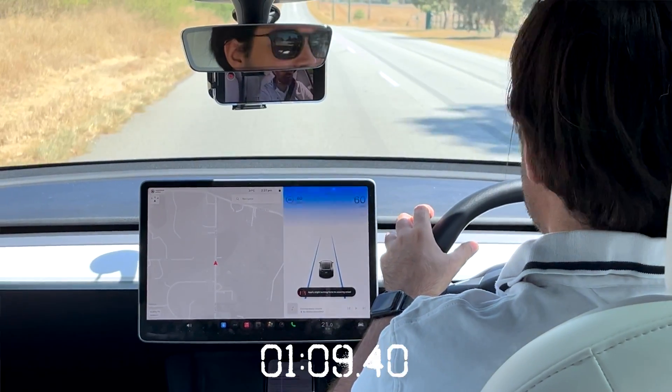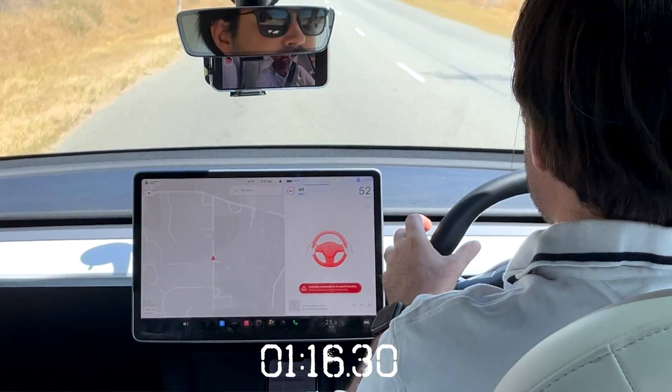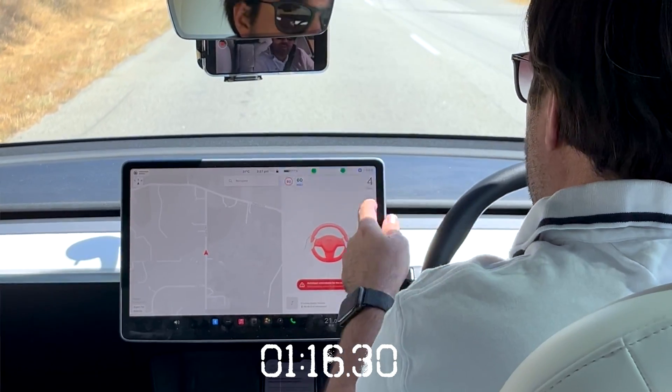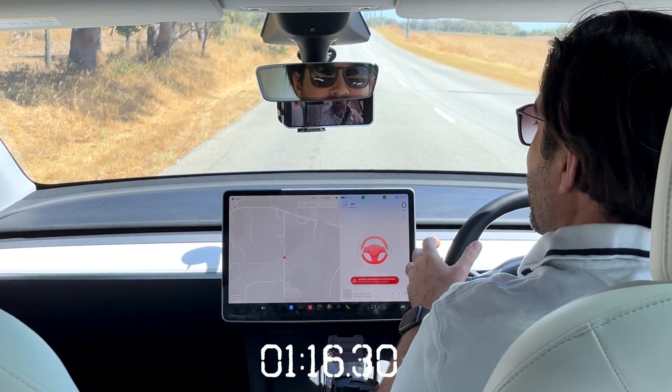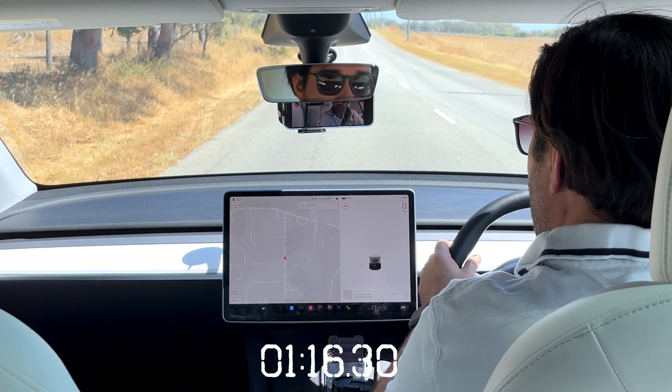No traffic around me. Second audible alert — two beeps. There we go. Red. Autosteer unable for the rest of the drive. Brake is being applied. That was an aggressive slowdown. And hazard lights are on.